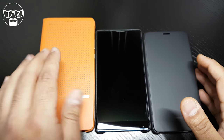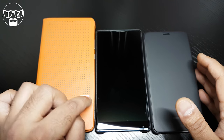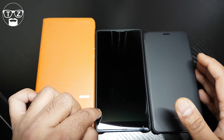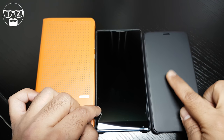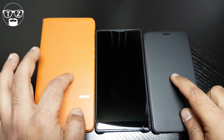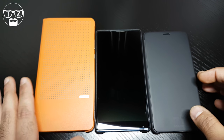Let's talk about weight. The Honor Note 8 weighs in at 219 grams. The Mi Mix weighs in at a whopping 209 grams. And the Huawei Mate 9 is 190 grams, so it's a lot lighter than the other two. The Note 8 is the heaviest, but it is the biggest device here. They stagger up in size and stagger up in weight.